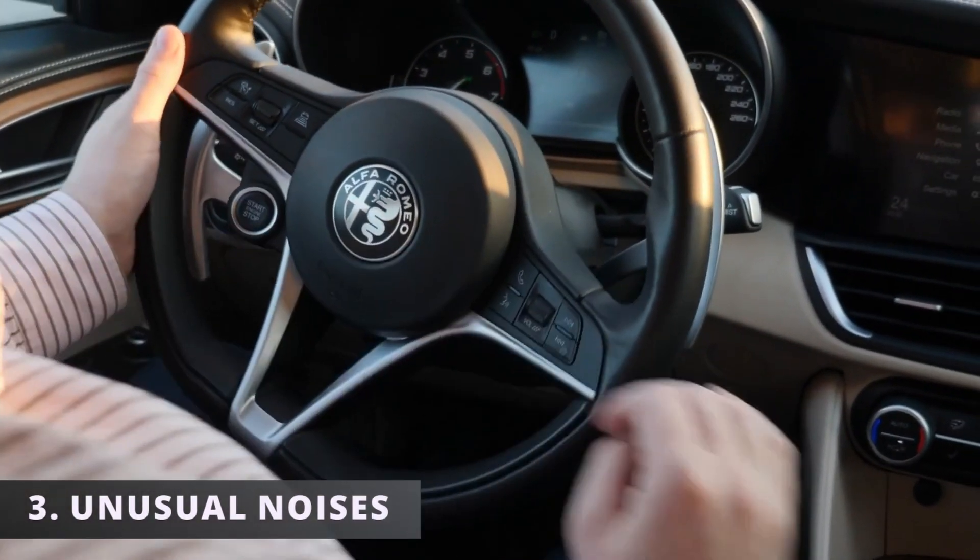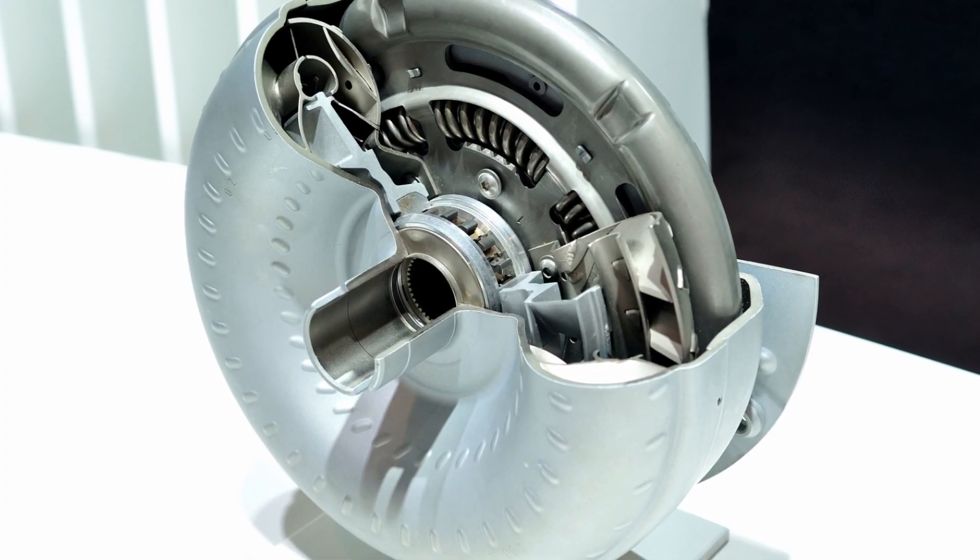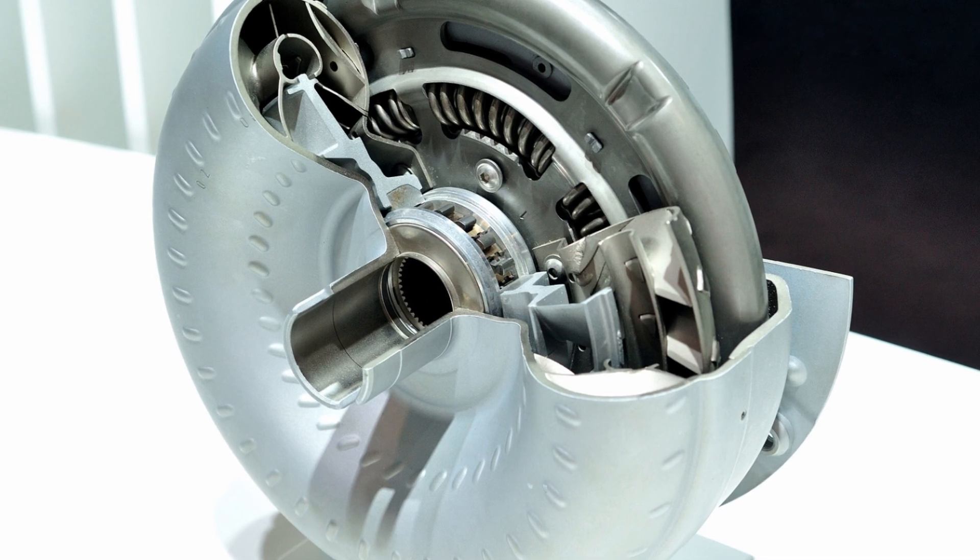The third symptom is unusual noises. If you hear a rattling, whirring, or humming noise coming from your vehicle, it could be due to a defective torque converter.